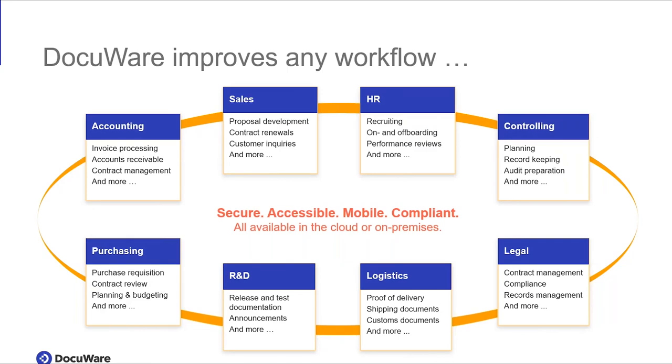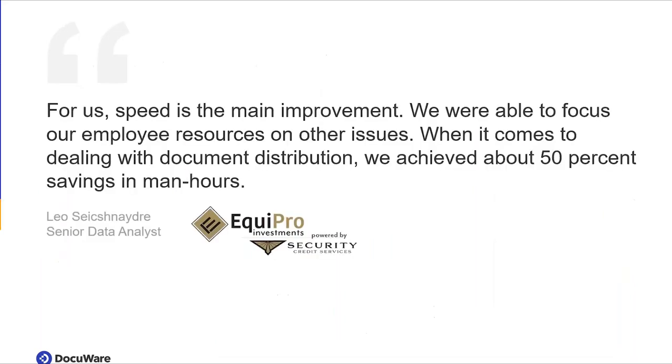DocuWare is a very versatile solution. It can obviously help not only in the legal department with contract management, but in a plethora of departments — for example sales, HR, controlling, or anyone else you can see in the slide. DocuWare can be rolled out to multiple departments and users usually love it. With this, I'll pass it on to Nicole to walk us through the last couple of slides.